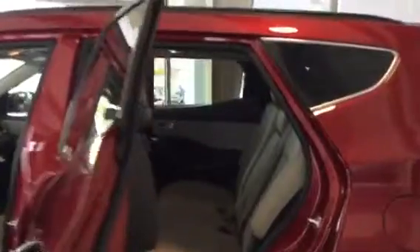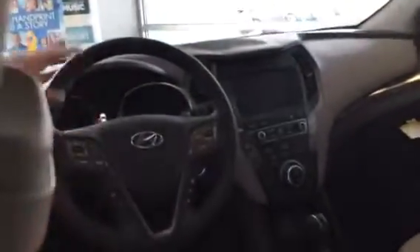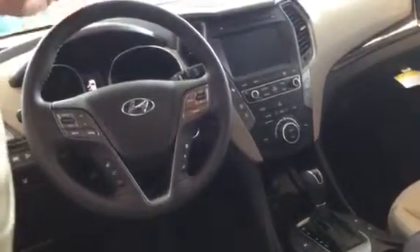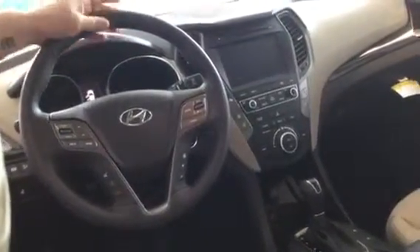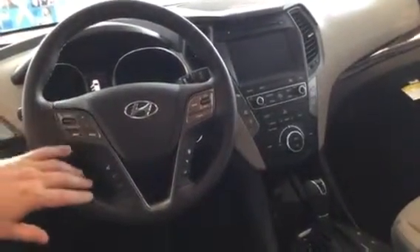As you can see, this one is fully loaded with a leather interior, heated rear seats, power seats, cooled seats, and heated seats in the front. It's got the 8-inch navigation touch screen, so you've got all your apps on your touch screen. It's got a CD player, Blue Link, heated steering wheel, and the panoramic sunroof. There are so many features on here.